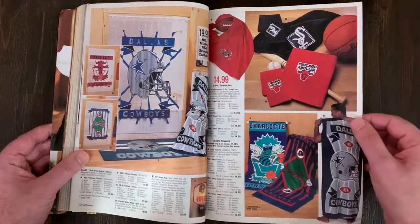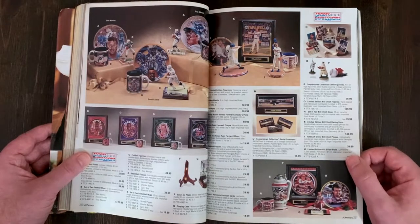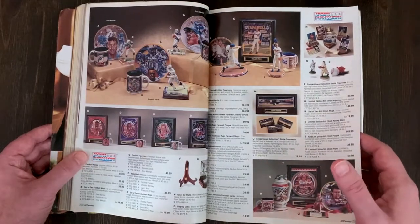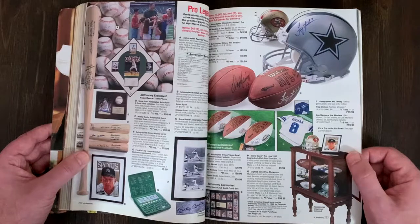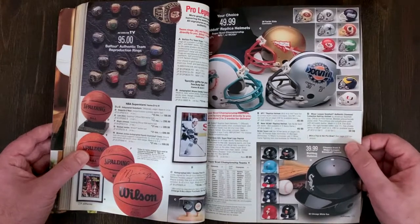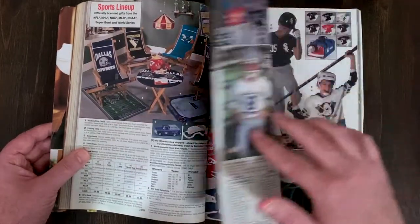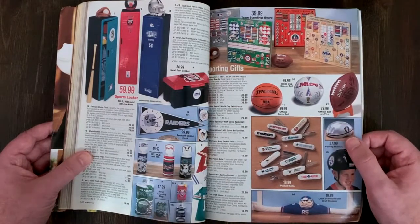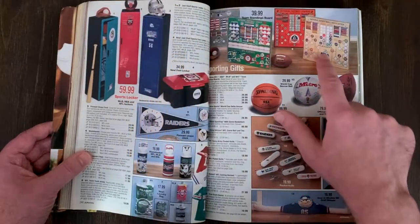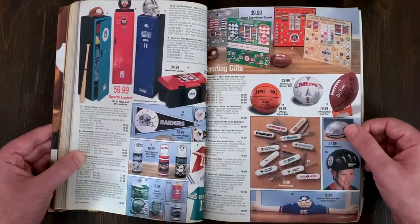I lost track when I stopped paying attention to sports in the 90s. There's some memorabilia - I wonder if this stuff has increased in value. Probably not because it's not official stuff. Sports Impressions pieces, a lot of people must have bought tons. Franklin Big League Baseball electronic encyclopedia - I bet it's outdated now. Reproduction team rings, replica helmets. The Charlotte Hornets moved and became the Bobcats, but now they're the Hornets again, and New Orleans Pelicans are a separate team.